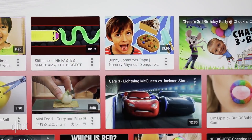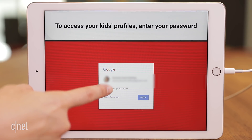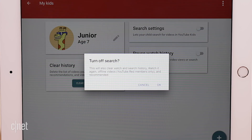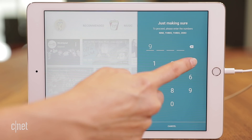YouTube has a kids-friendly app with tons of videos for your little one. The app requires an adult to sign up and set viewing restrictions, but it's not always foolproof so it's best to take precautions. First, make sure only you can change the settings — tap the lock icon, click on set my own password and follow the instructions.